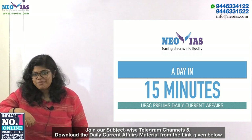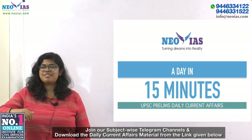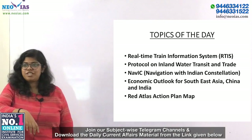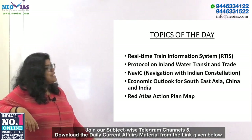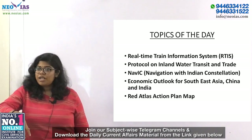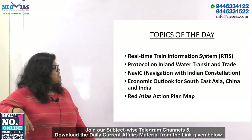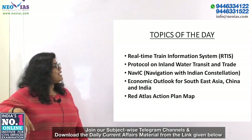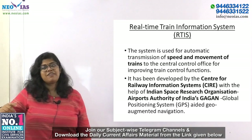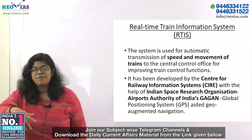Hello and welcome to a day in 15 minutes — UPSC Prelims Daily Current Affairs. Today's topics for discussion are: Real-Time Train Information System, Protocol on Inland Water Transit and Trade, NAVIC, Economic Outlook for Southeast Asia, China and India, and the Red Atlas Action Plan Map. Coming to the first topic: Real-Time Train Information System, RTIS.